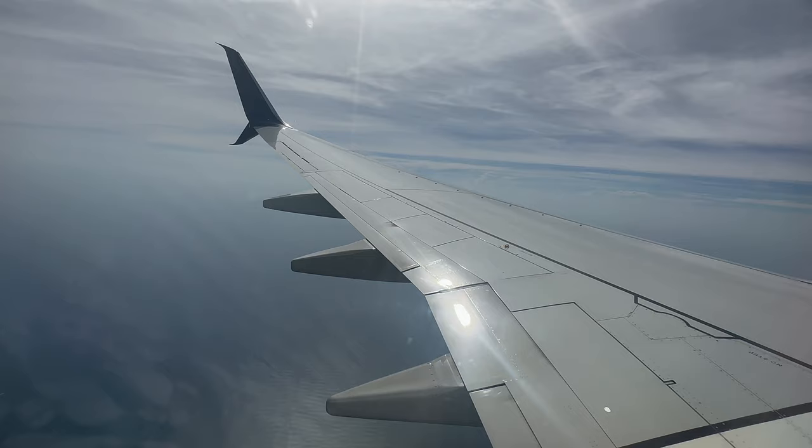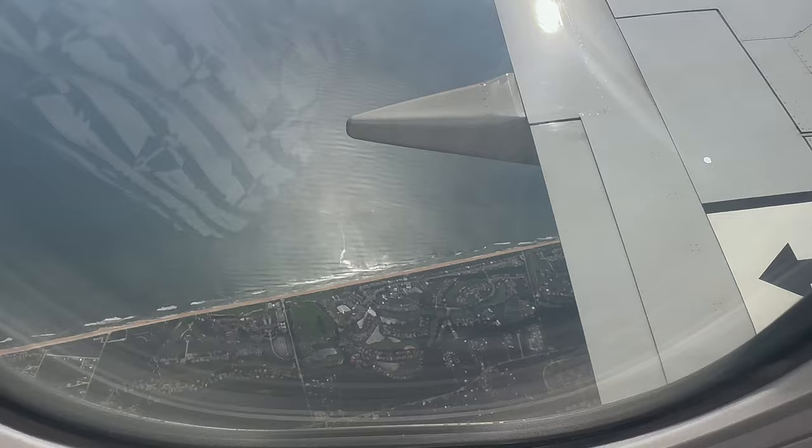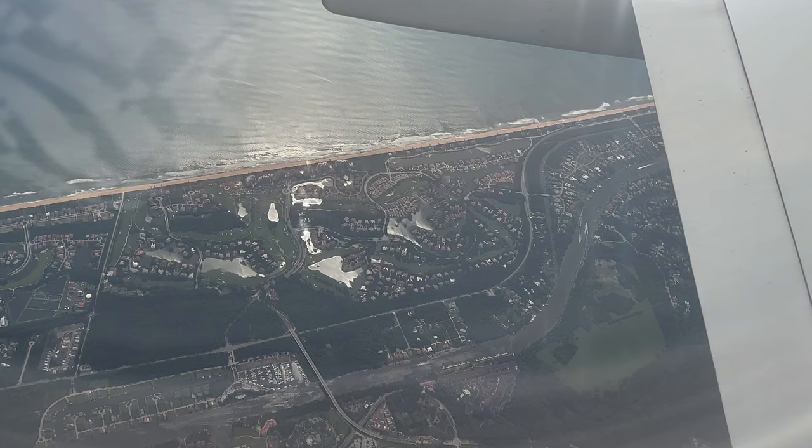The beach should be appearing any second now — and there it is. I'll point the camera down so we can all see it. Specifically, we're looking at the Hammock Dunes part of Palm Coast, which is east of the Intracoastal Waterway — a private oceanfront golf community. On the other side of the aircraft, passengers can see the inland portions of Palm Coast where neighborhoods are broken down into letters, with each street starting with the same letter. We can also see the Intracoastal Waterway, known here as the Matanzas River. Since there are few inlets to the ocean here, most boaters do their boating in the river itself rather than in open water.